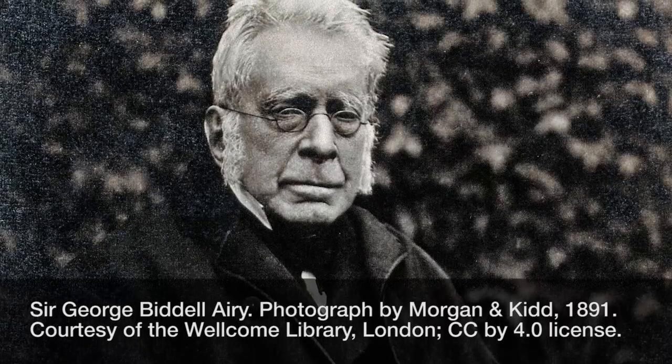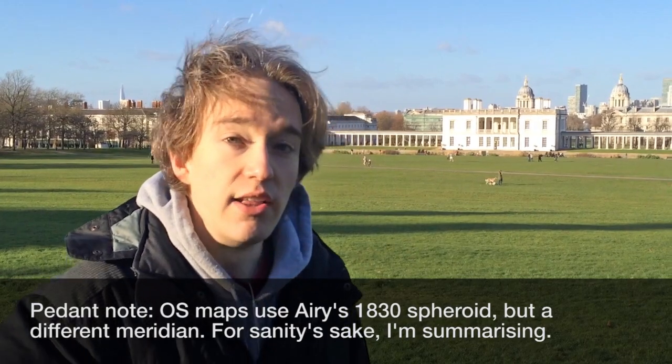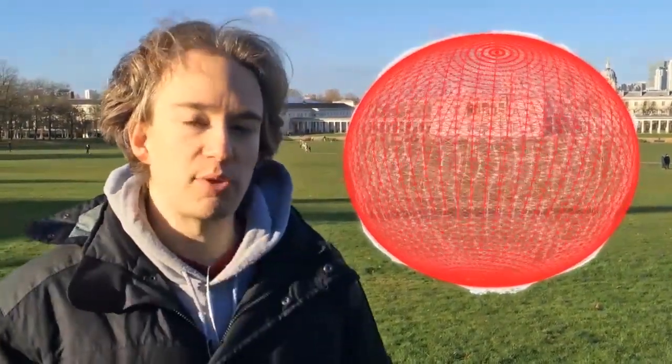Now the Ordnance Survey — the wonderfully-named British government department that deals with maps — chose their spheroid in 1936, based on an earlier survey by Victorian Astronomer Royal George Airy. All official British government maps, to this day, use that spheroid as their base. And it works brilliantly, incredibly well, for the UK, where the measurements were taken. Unfortunately, the world is lumpy, and Airy's measurements weren't quite as good for the rest of the globe.